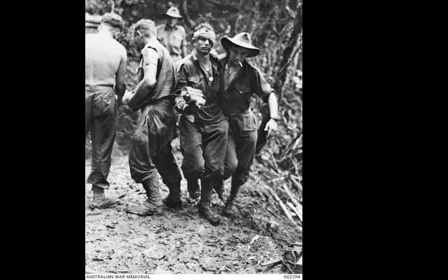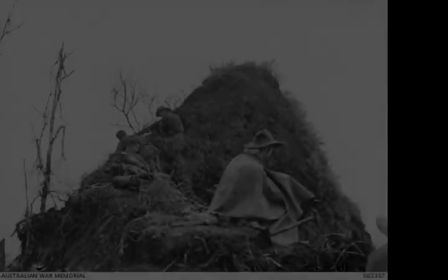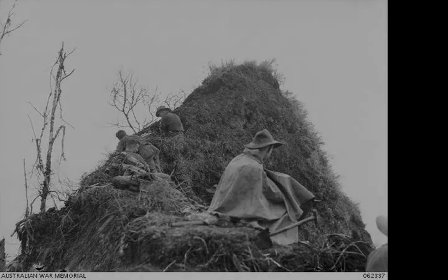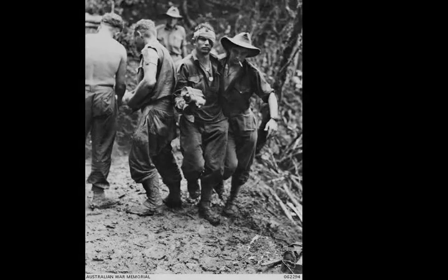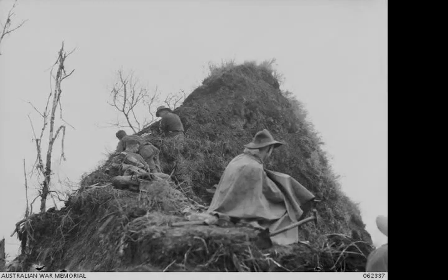Throughout mid-1943, the Australians had fought a campaign against the Japanese in the Salamua region, as they had advanced east from Wau towards the Huon Gulf. In September, an amphibious landing near Lae was carried out in conjunction with an airborne assault on Nadzab, aimed at capturing Lae. At the same time, Australian troops, who had been reinforced by several US battalions, continued to keep up the pressure around Salamua, which fell in mid-September around the same time as Lae.